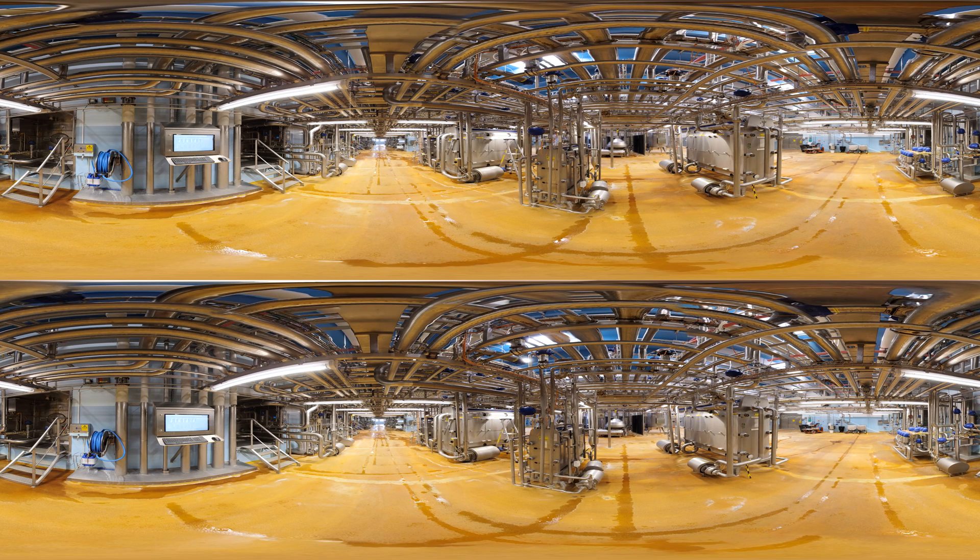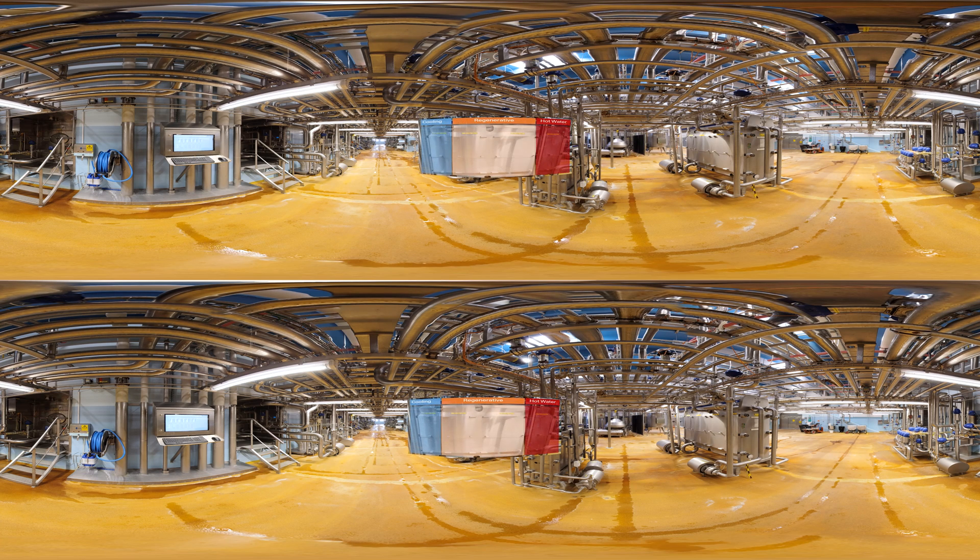After the milk is received, it is separated and pasteurized here. The separation process has the advantage that the skimmed milk leaving the separation is used to heat the raw milk entering the plate heat exchanger. This is achieved by designing a heat exchanger with a number of regenerative zones, which together ensure that the product is heated and cooled in the most energy efficient way.